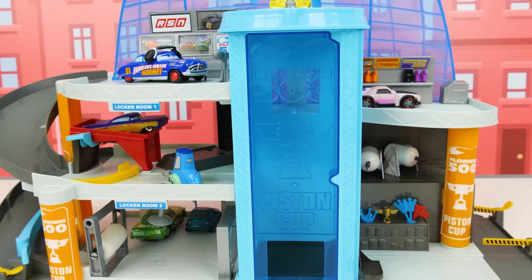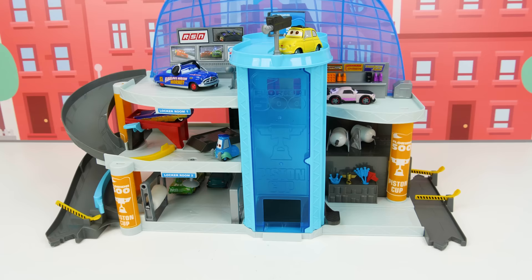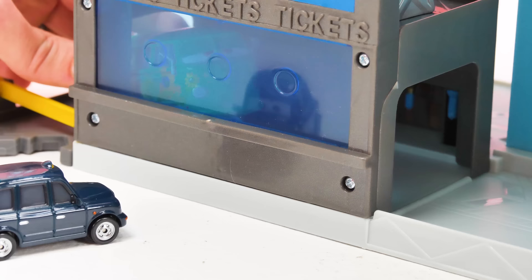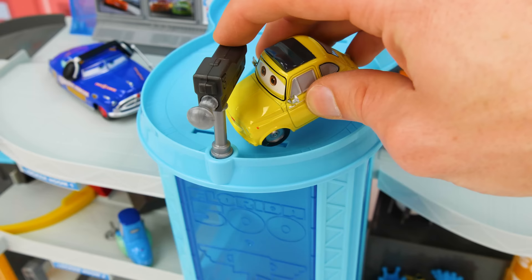Ladies and gentlemen, the Florida 500 is about to begin. Wow guys, the Florida 500 — that's the biggest race of the year. Tickets, get your tickets. Hey, I'll take one. That'll be one dollar. Here come our entrants now. I see them, I see them.